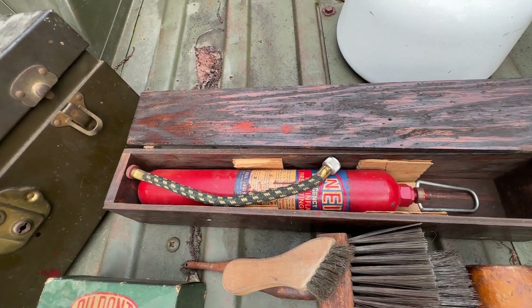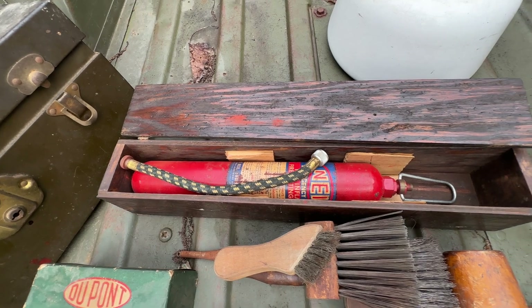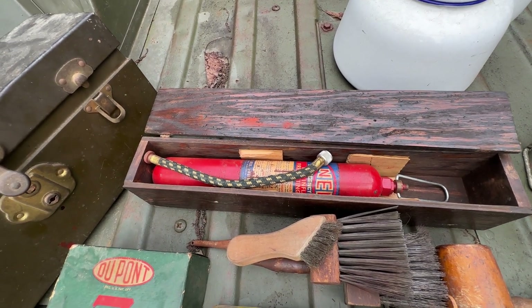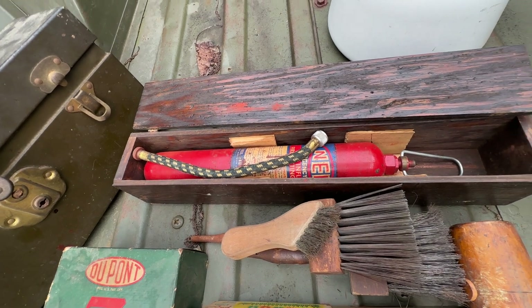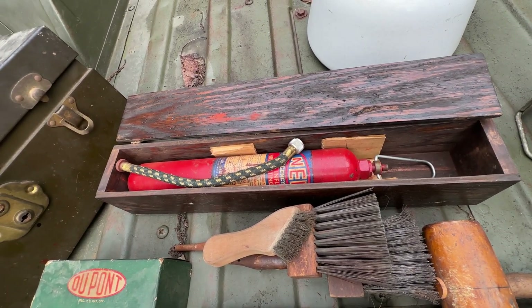That is a tire inflator slash fire extinguisher for an early automobile. It's probably CO2 in there or something like that, so you can use it to inflate a flat tire or to put out a fire — complete with the original wooden box, the hose, and somewhere in there are the instructions too.